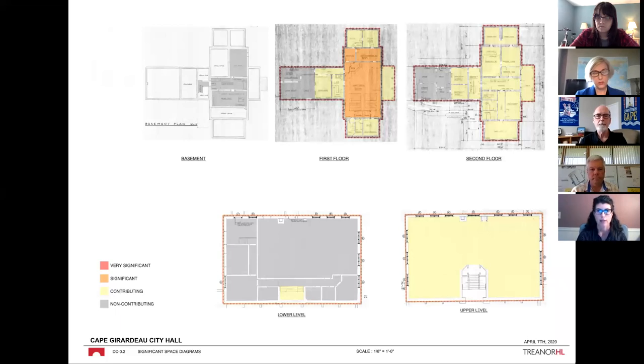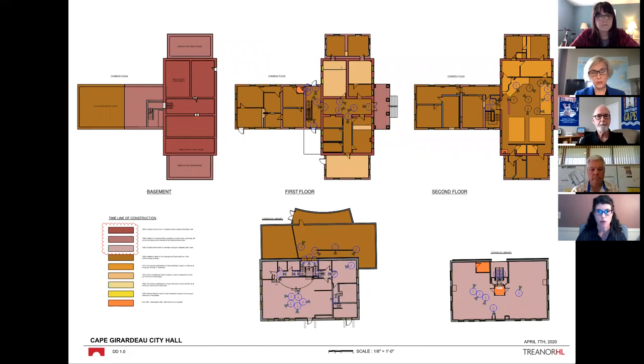We combed through all the documentation we could find on the buildings and discovered that the main body of the Common Pleas courthouse was built in 1854 — that's the rectangular part with the second floor courtroom. Everything else was an addition. In 1888, the front porch was added, the cupola and tower, and small additions to the north, south, and west. In 1959, another addition was added to the west of that building.